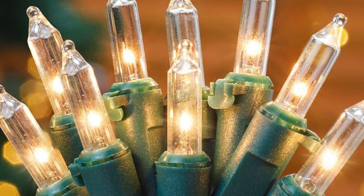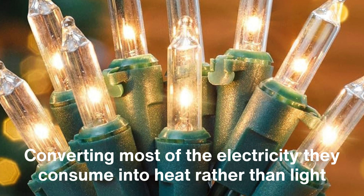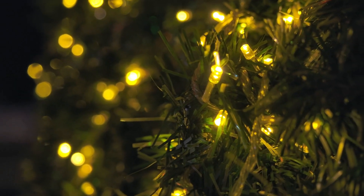However, incandescent lights have a significant downside — they're energy-hungry, converting most of the electricity they consume into heat rather than light. This inefficiency led to the rise of LEDs, a technology that revolutionized Christmas lighting.